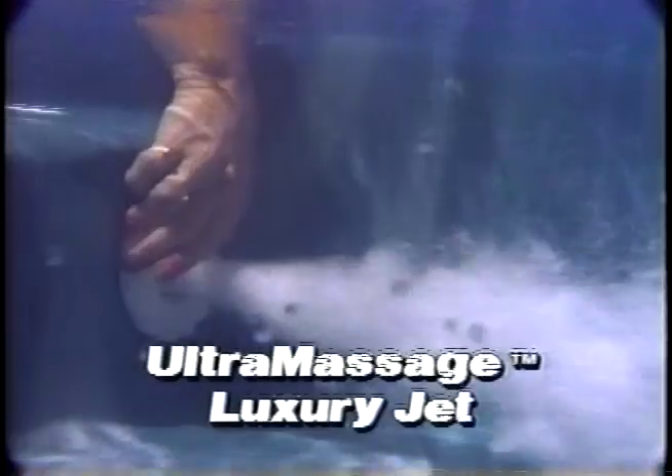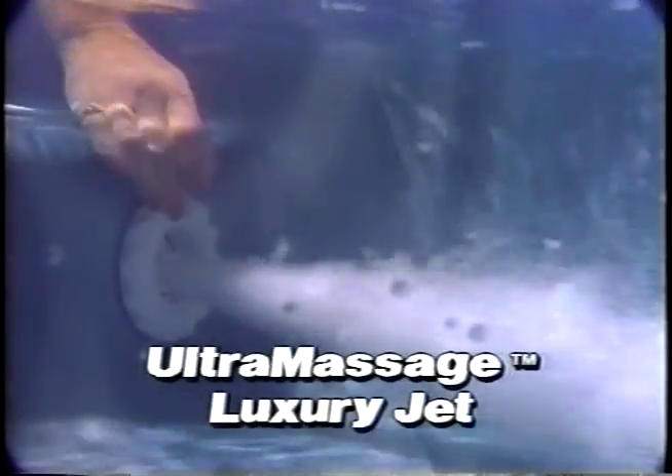Morgan's Ultramassage Luxury jet can be pointed in any direction, allowing you to target a specific area for massage. You can adjust the flow from 0% to 100% with easy fingertip control.